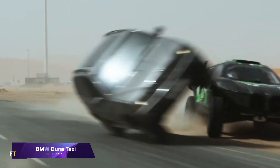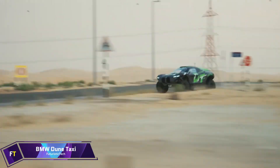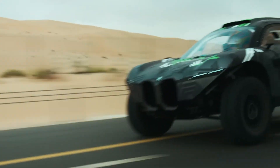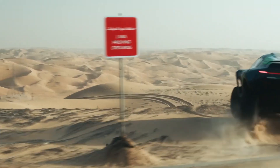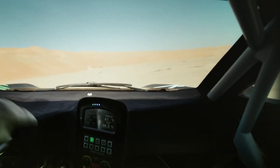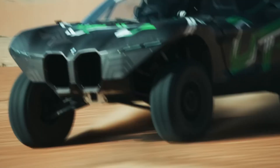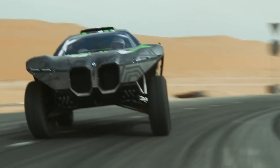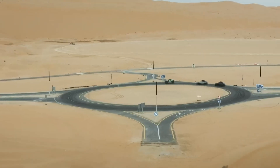The BMW Dune Taxi is an all-electric off-roader making waves in the automotive world. Designed to conquer desert dunes, this prototype vehicle showcases BMW's innovative approach to electric mobility. It is equipped with dual electric motors that deliver a powerful 536 horsepower and 738 lb-ft of torque, ensuring thrilling performance on any terrain.